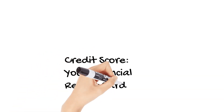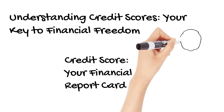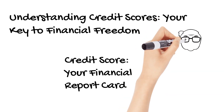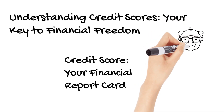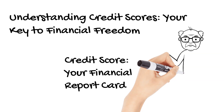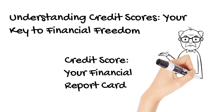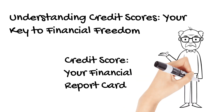Hi everyone, and welcome to this video about understanding credit scores. In this video, we'll break down what credit scores are, why they matter, and how you can improve yours. Think of your credit score as a financial report card — it tells lenders, like banks, how responsible you've been with borrowed money in the past. This score plays a big role in your financial future, so let's unlock its secrets.